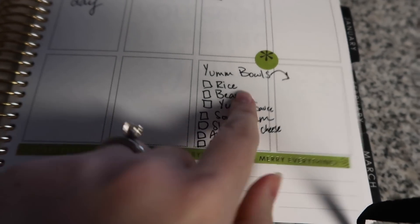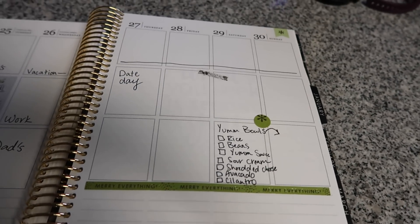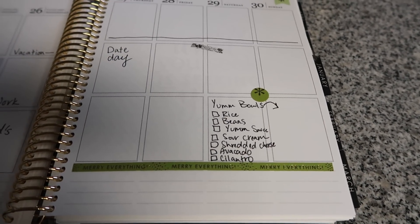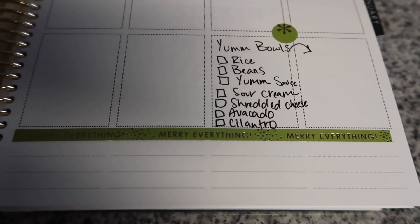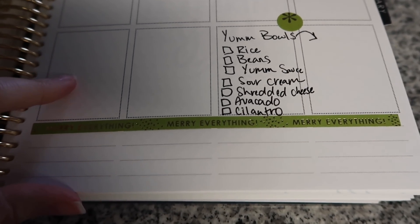We'll eat leftovers for Sunday dinner. For Yum Bowls I need beans, rice, yum sauce, sour cream, shredded cheese, avocado, and cilantro.